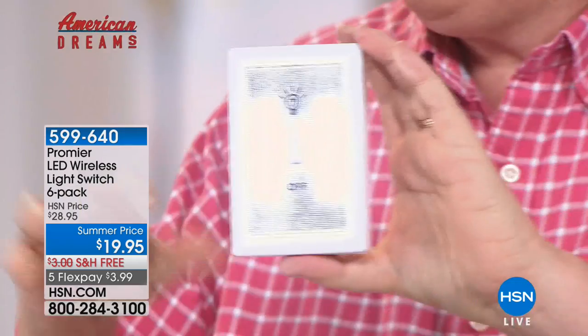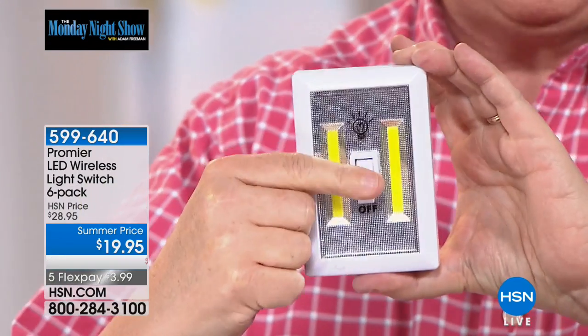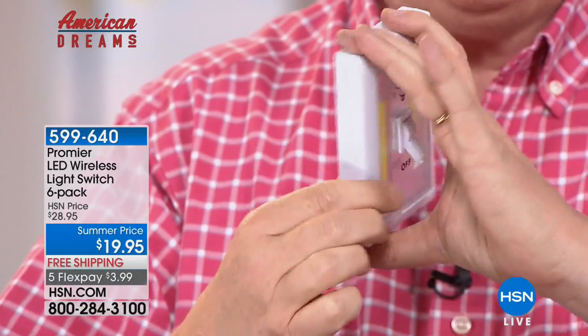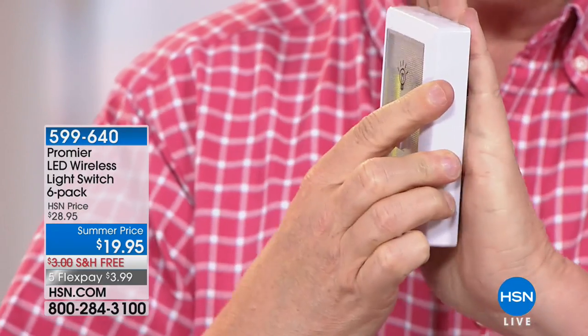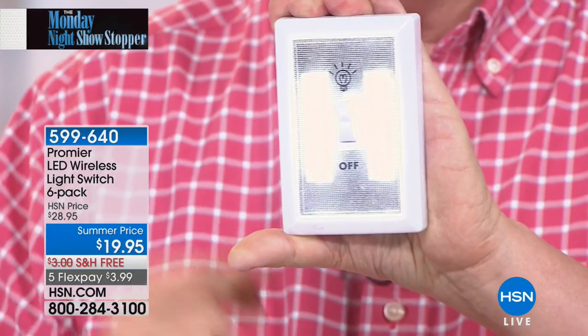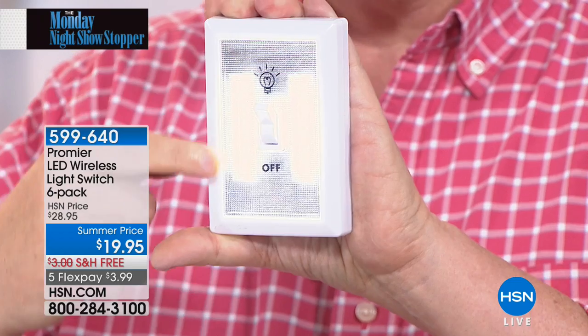This is the six-pack of the Promere. If you haven't seen this, take a look at your TV right now. This is the six-pack of the Cobb LED Promere. These are totally wireless. They are peel and sticks. All you do is peel off the 3M backing, stick it to the wall wherever you like it, and now you have light exactly when and where you need it the most. Cobb LEDs — that's top of the line, latest and greatest.